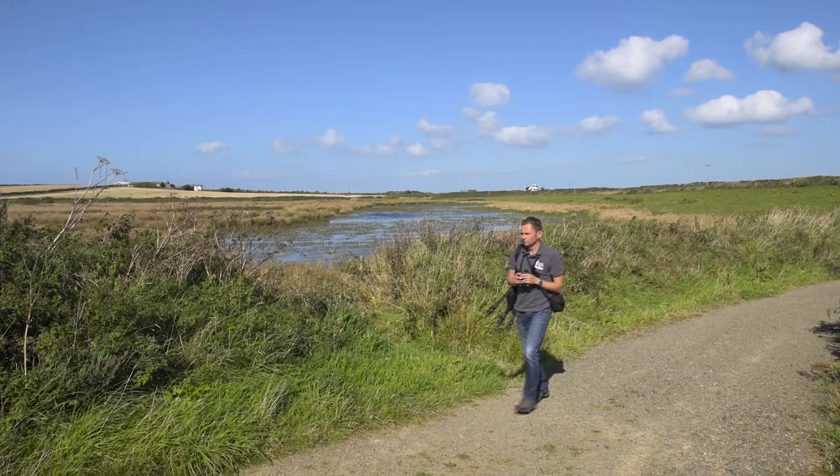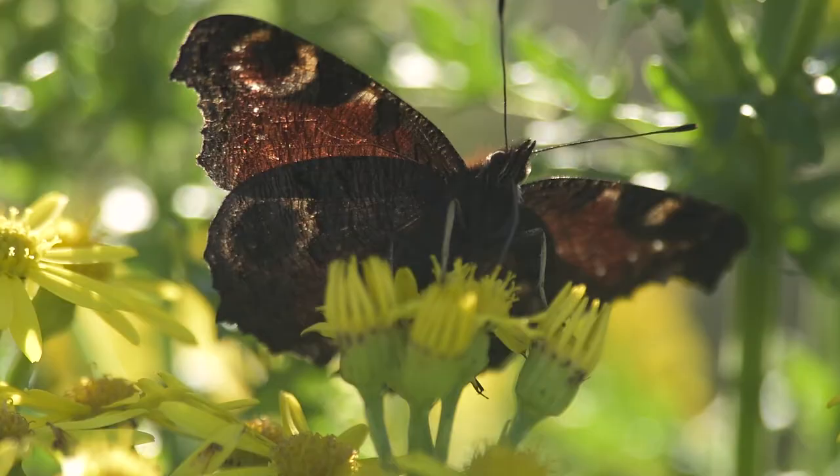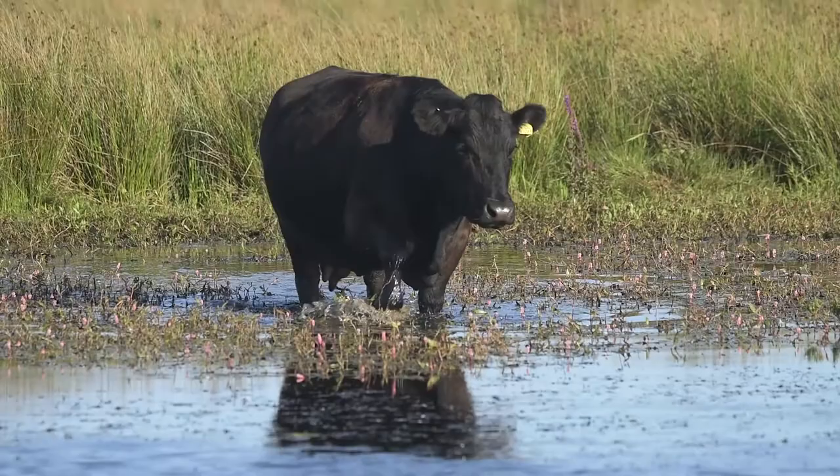The track that runs from the car park down towards the first hide catches the sun really nicely, with brambles and thistles poking through and a few other wildflowers — a regular spot for butterflies and dragonflies.